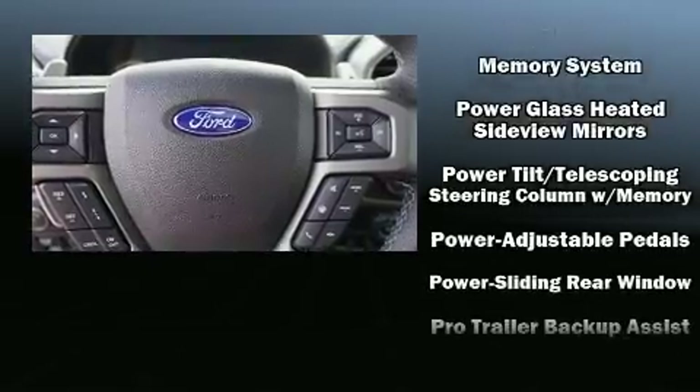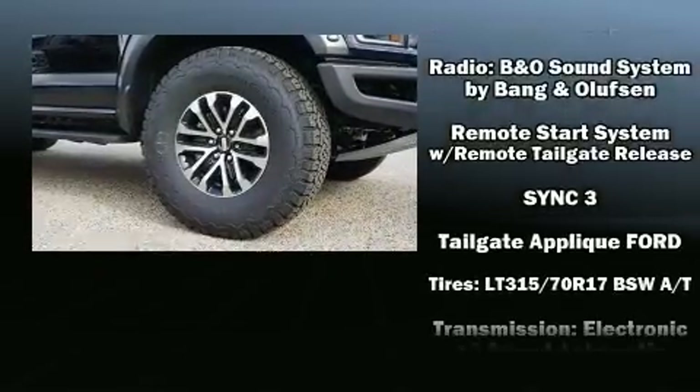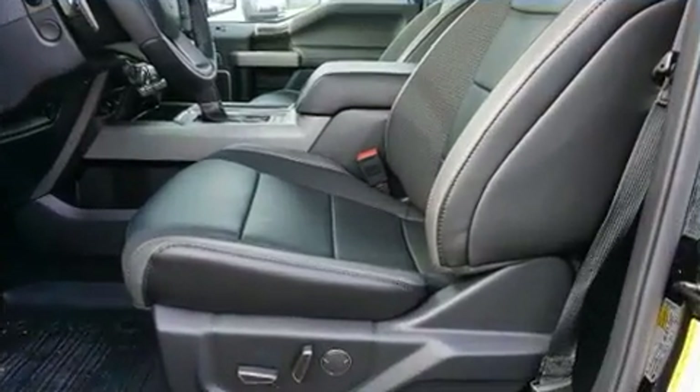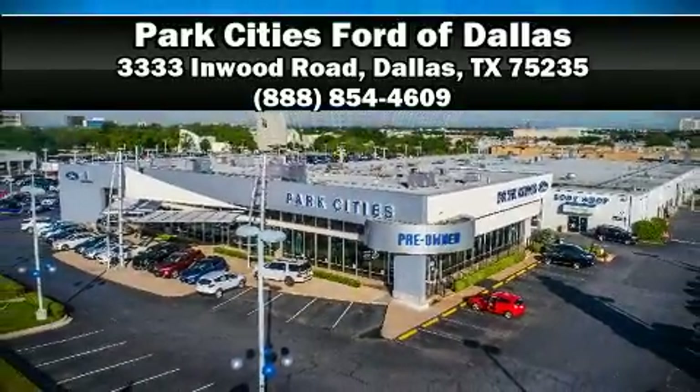Ford ensures the safety and security of its passengers with equipment such as dual front impact airbags, an emergency communication system, and four-wheel disc brakes with ABS. Stop by our dealership or give us a call for more information.